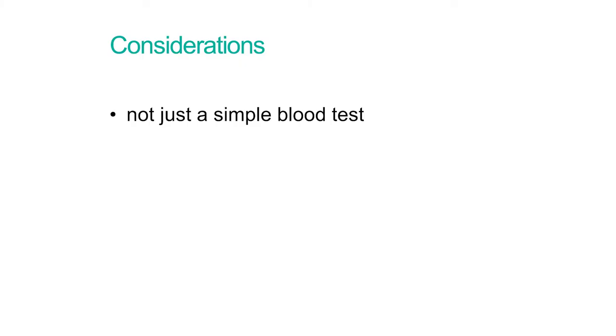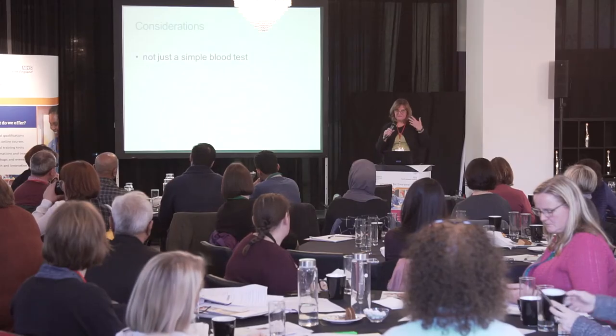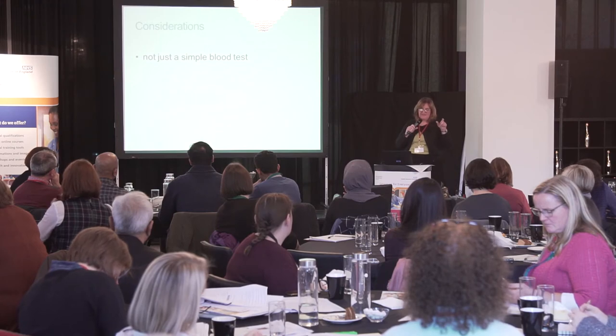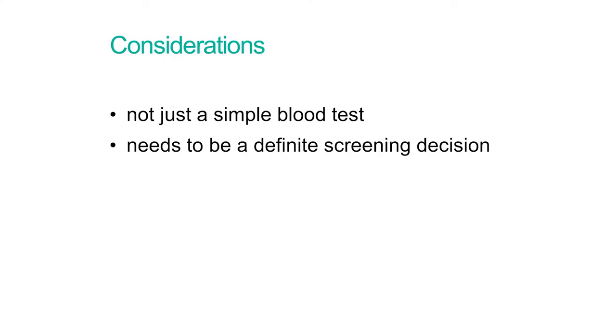However, there are real considerations that health professionals need to be aware of and that women need to understand before they accept the offer of screening. It is not just a simple blood test — and that is one of the things that stakeholder groups are very concerned about in terms of how we present this to women. Accepting the blood test does not end the decision-making process; you will still potentially have to decide at some point further down the pathway whether you wish to accept an invasive test or not.